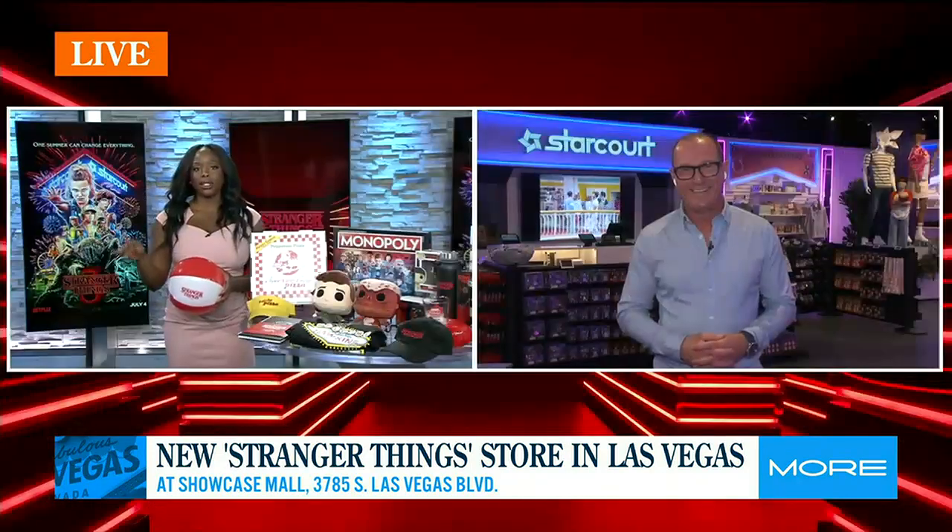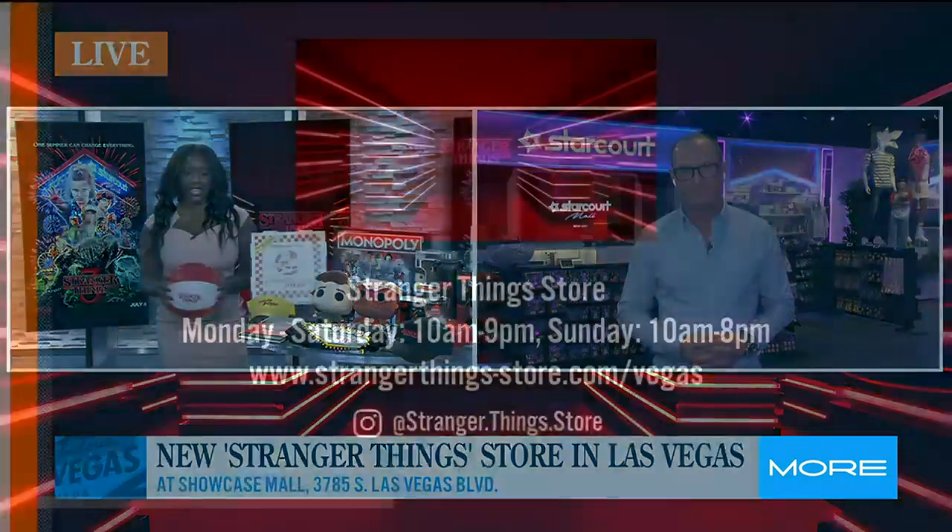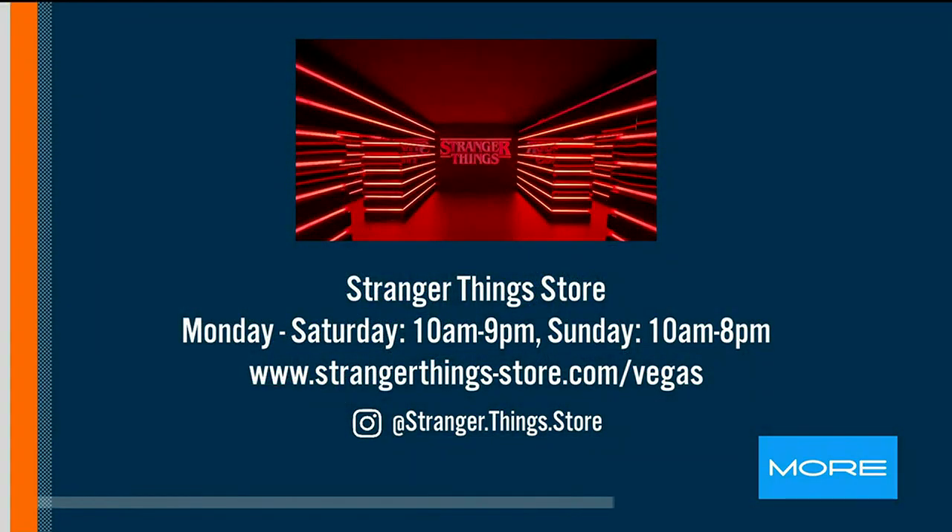Greg, thank you so much — how exciting! I know a lot of people are going to be very excited about this. Opening day today is open from 1 to 9 p.m., Monday through Saturday 10 to 9, and Sunday 10 to 8. Greg, thank you so much for being here. Thank you.